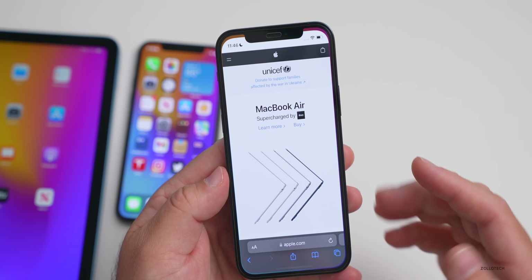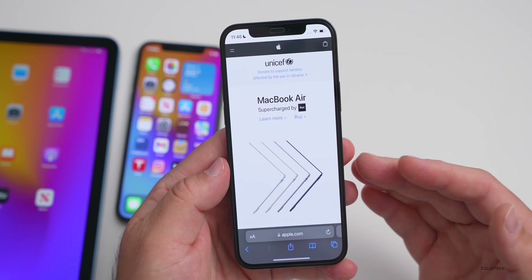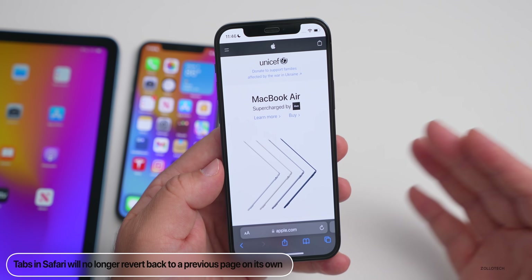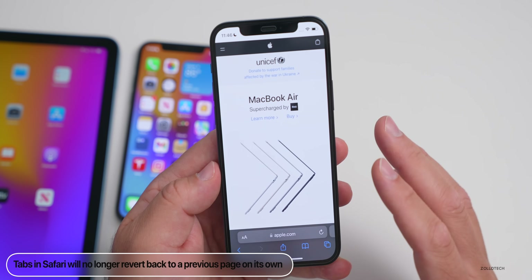They've also fixed an issue in Safari where a tab may revert back to a previous page — for example, you were on google.com, went to apple.com, and it jumped back to google.com. That should be resolved in this update.